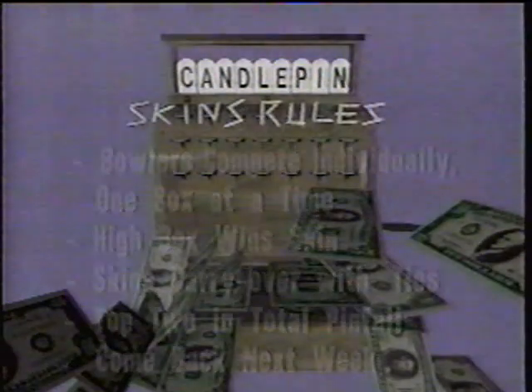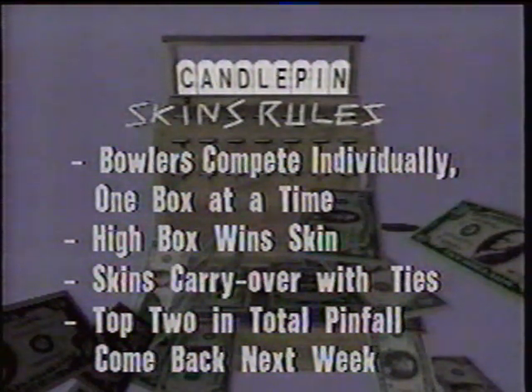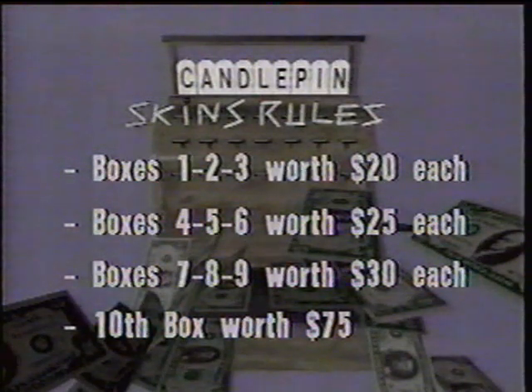Big scores in the roll-offs coming into this one, and we're expecting some big scores in the match as well. This should be a terrific competition here on Candlepin Skins, and as always, our four bowlers compete individually. This is not a doubles competition — this is one-on-one, four bowlers competing individually, one box at a time. Each box has a dollar value assigned to it — that is the skin. The high score in each box wins the skin. If there is a tie, the dollar value rolls over to the next box. The first three boxes of each game are worth $20, the next three $25, the three after that $30 each, and the big tenth box worth $75.